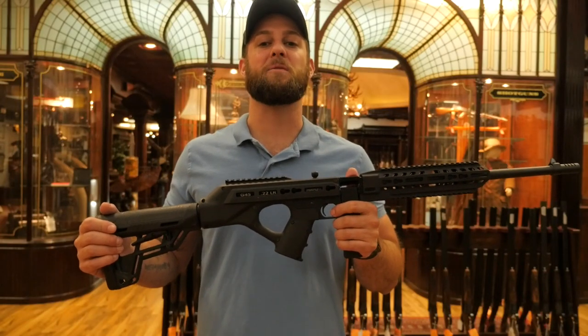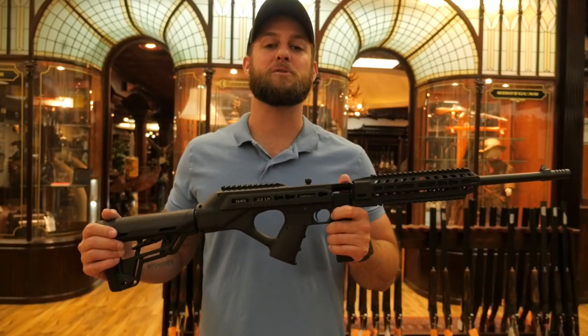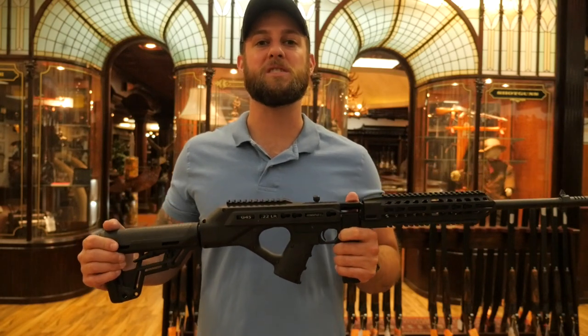You can't begin to imagine how fun this gun is to shoot. With the optional 50-round drum, this gun feels like you're shooting a machine gun.